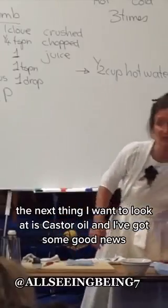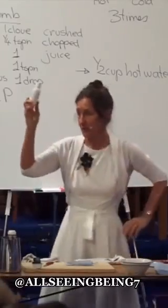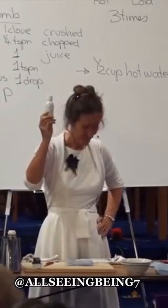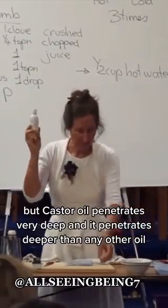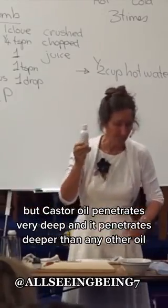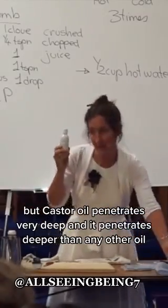The next thing I want to look at is castor oil, and I've got some good news. I'm not going to advise you drink it. But castor oil penetrates very deep, and it penetrates deeper than any other oil.